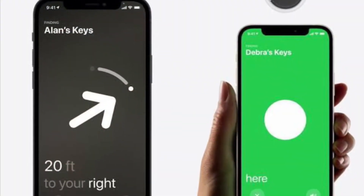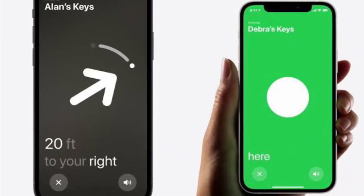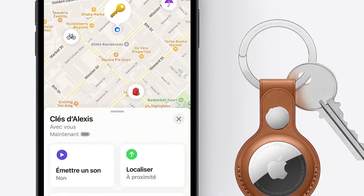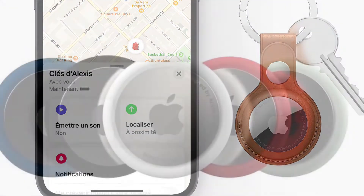Hi friends, what's up. This is RK from 360 Radio. Right now I'm going to show how to use precision finding to locate an AirTag with iPhone 11 or iPhone 12.